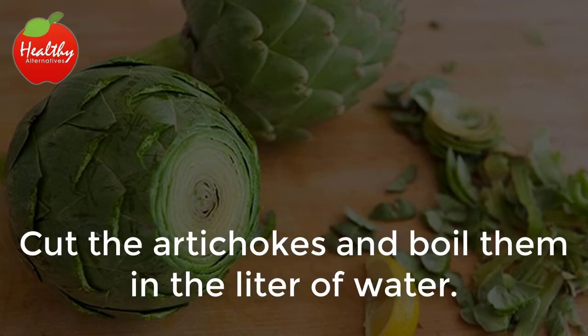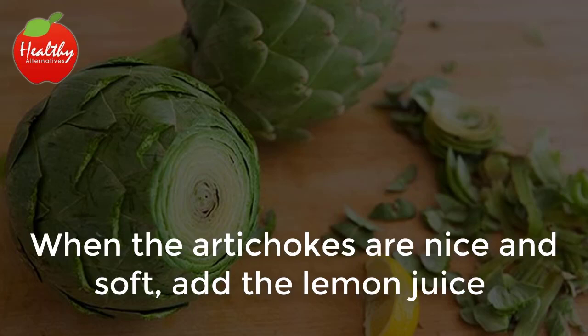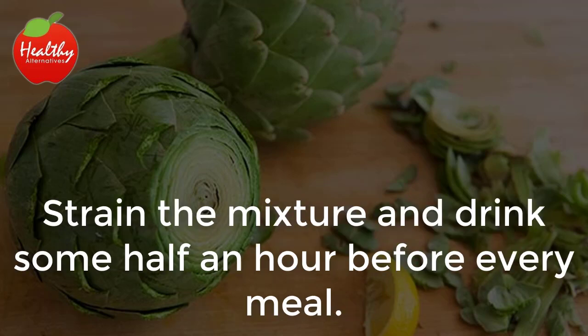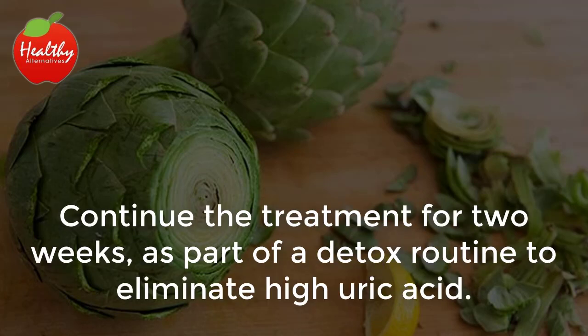Cut the artichokes and boil them in the liter of water. When the artichokes are nice and soft, add the lemon juice and let it cool until the mixture reaches ideal drinking temperature. Strain the mixture and drink some half an hour before every meal. Continue the treatment for 2 weeks as part of a detox routine to eliminate high uric acid.